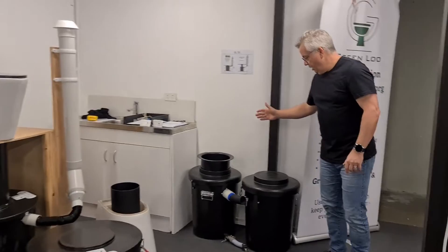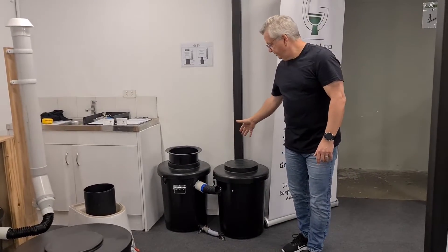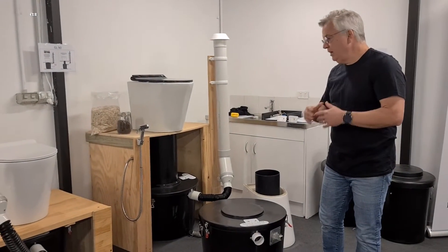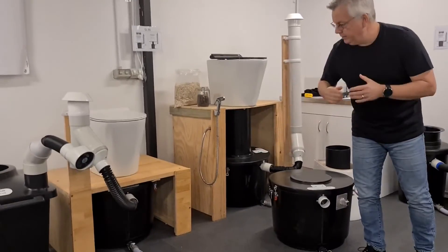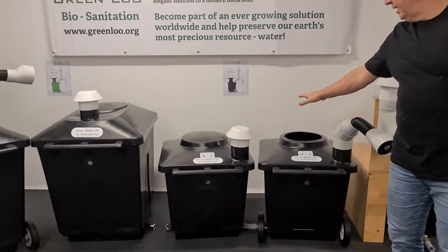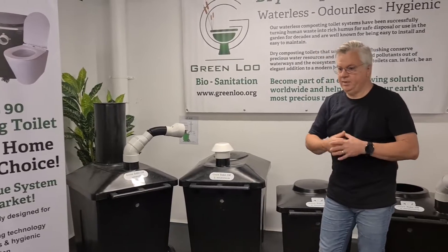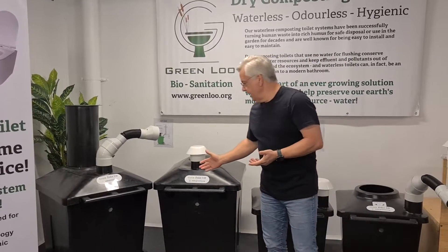They come in all different sizes. We start with our smallest, the GL55 — a one-to-two person system. Then the GL90, a two-to-three person system, which is probably our best seller and really popular for tiny homes because you can install it with a very low clearance. Then the GT120, a four-person system. And the GT330, which is, to my knowledge, the world's largest batch composting split system — for eight people.